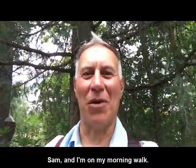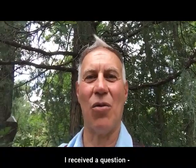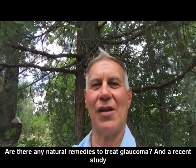Hey folks, it's Dr. Sam, and I'm on my morning walk. I received a question: are there any natural remedies to treat glaucoma?